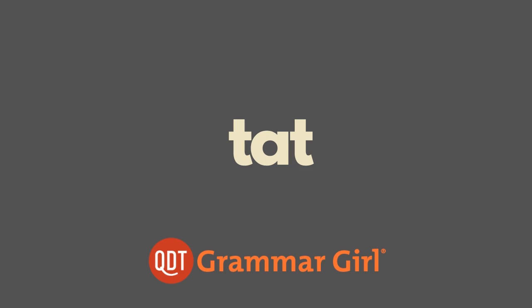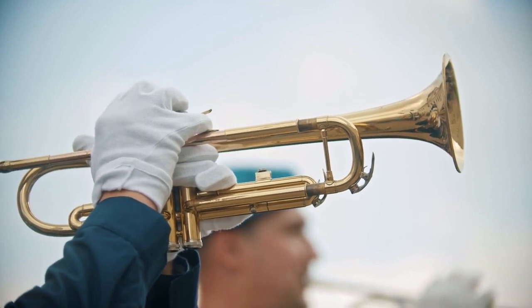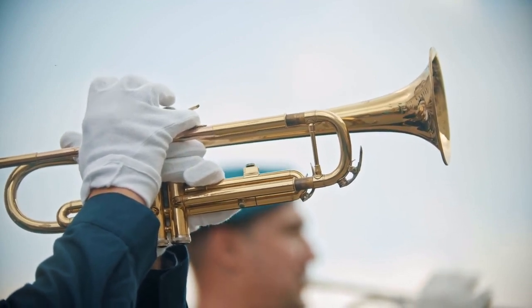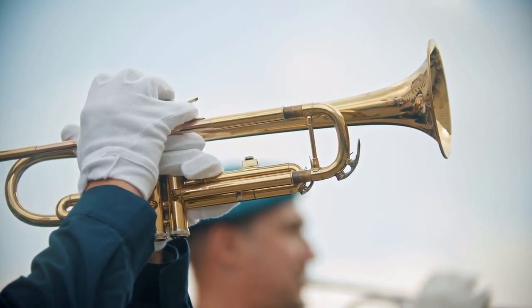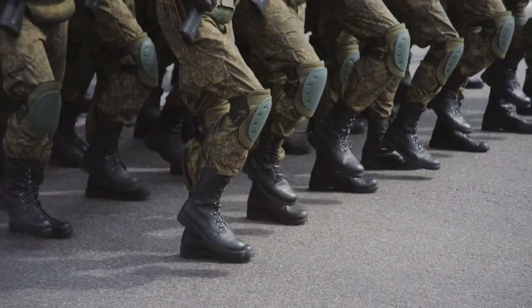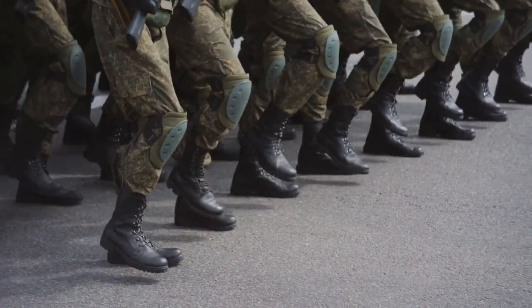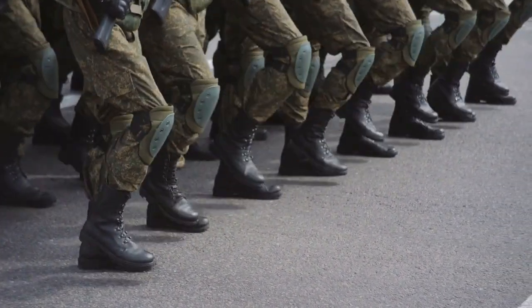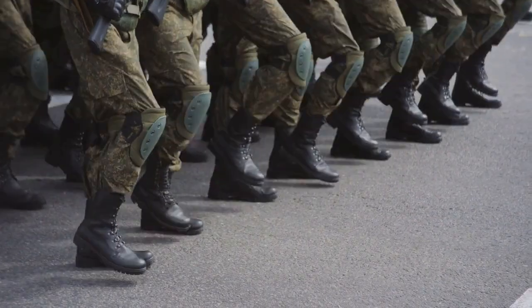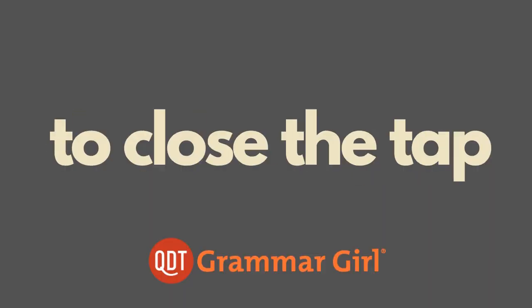Now let's jump to the other meaning of tattoo. Remember this sound? That's a military tattoo — a signal sounded by a drum or bugle and used to recall soldiers to their quarters at night. This version of tattoo comes from the Dutch phrase 'doe den tap toe,' meaning to close the tap, as in to close the tap on a keg.